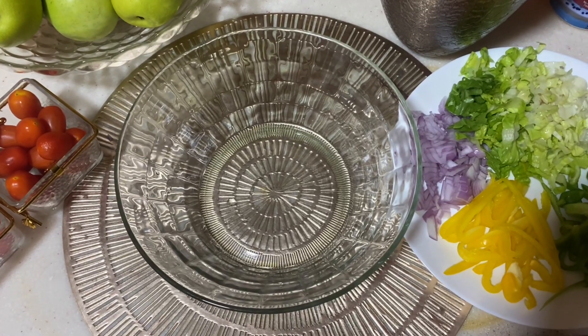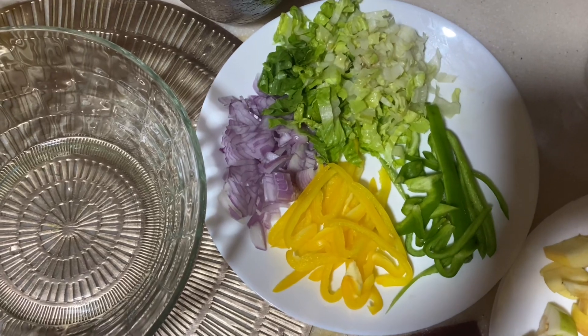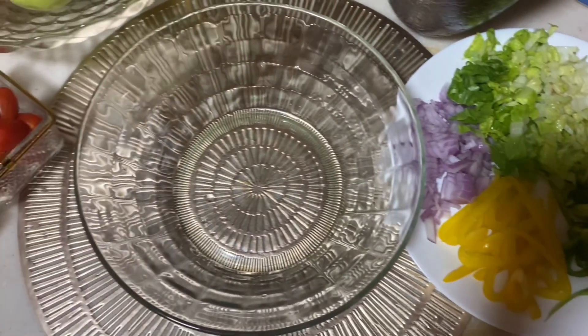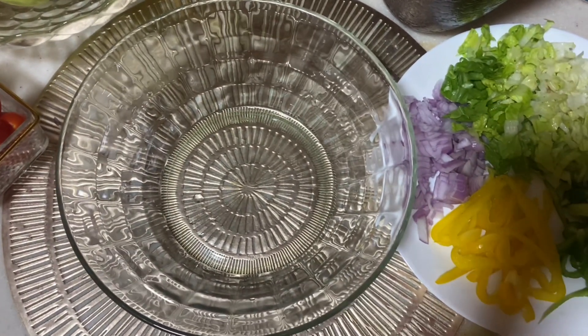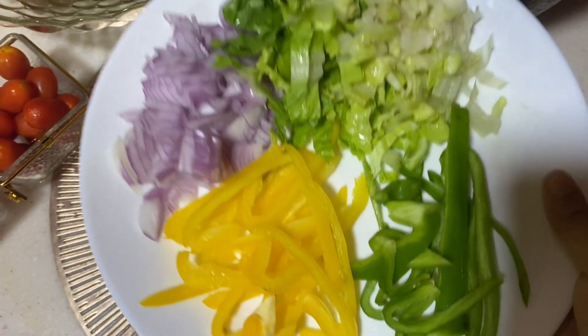Hi everyone, welcome back to everyone's video. I am going to have a recipe video — a salad recipe. Most people are health conscious, so I am going to include a lot of salad.